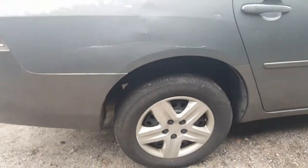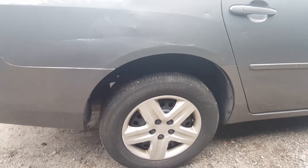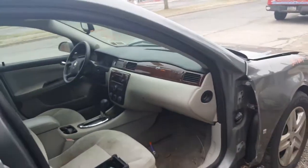Tires and rims are okay. Rims are just 16-inch, 16 by 5, black steel. Got three good hubcaps. We had already sold the right front door off the car.